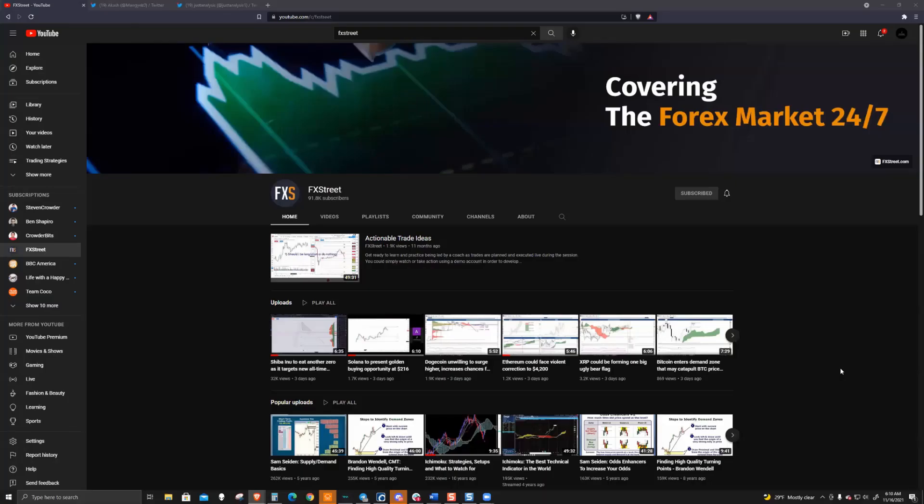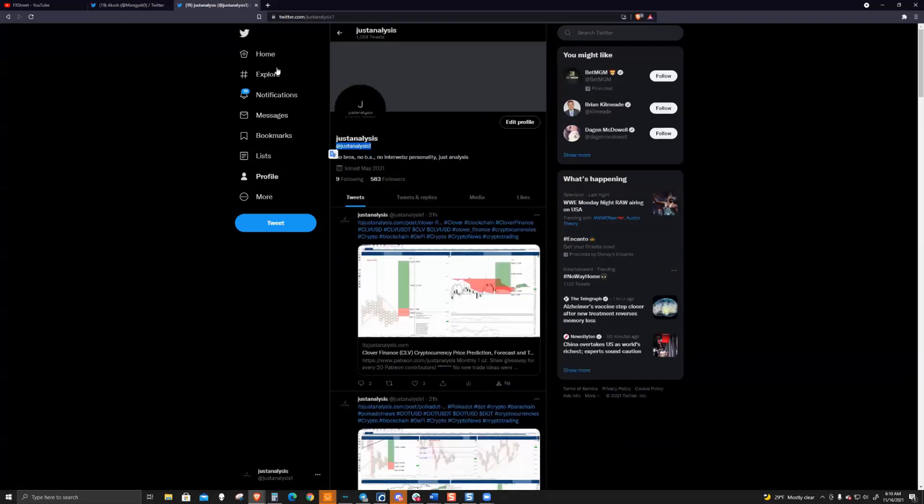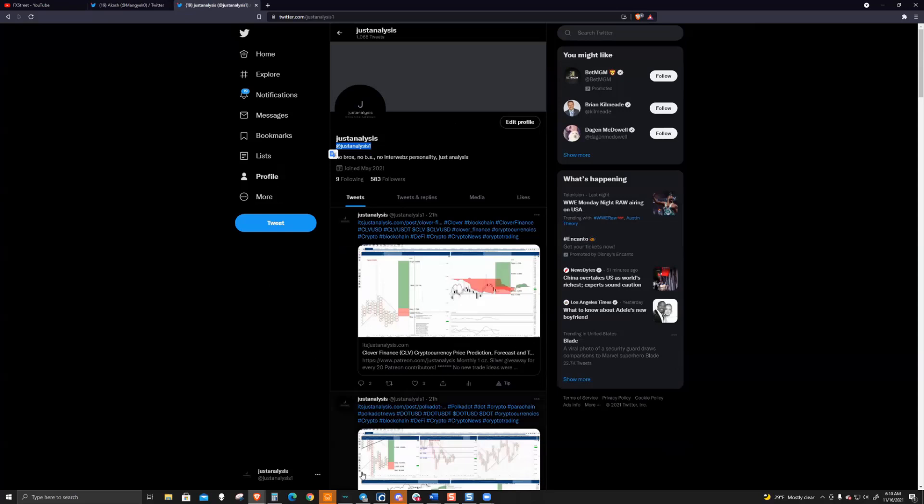Welcome to FX Street. If you like what we're talking about and you want to be updated to all the content we're producing here in our cryptocurrency markets, please head over to YouTube, head over to the FX Street channel and hit the subscribe button. You can follow Akash and I individually on Twitter — Akash at MangEchoZero and myself at JustAnalysis1.